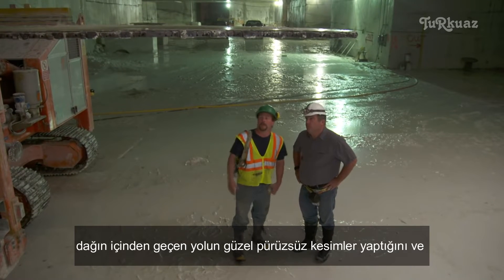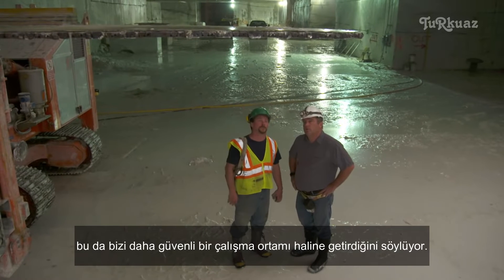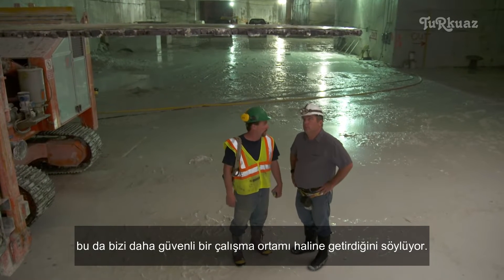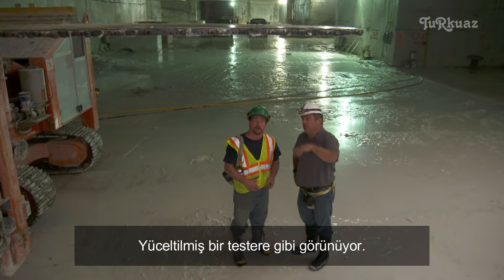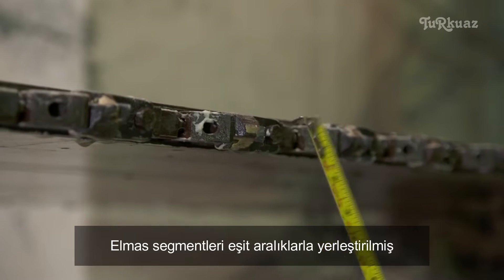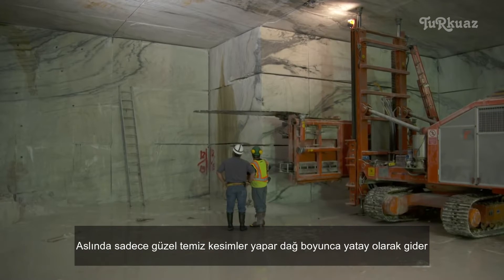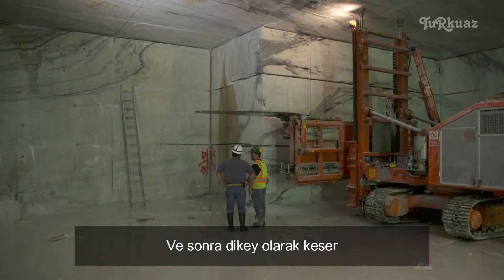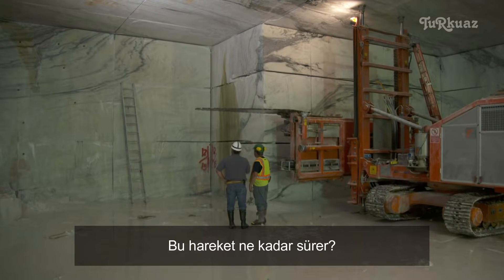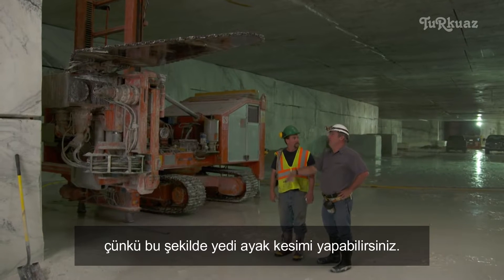This machine actually tunnels its way through the mountain, makes nice smooth cuts, which makes for a much safer work environment. Looks like a glorified chainsaw. Yes, it is — all it is is diamond segments that are evenly spaced, which makes nice clean cuts through the mountain. It goes horizontally and then cuts vertically. The blade is seven feet, so you can make seven-foot cuts in any direction.